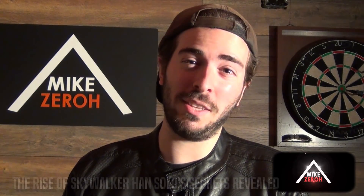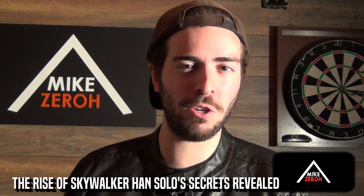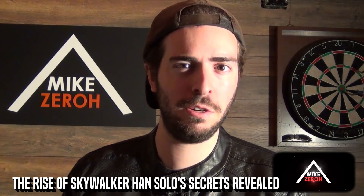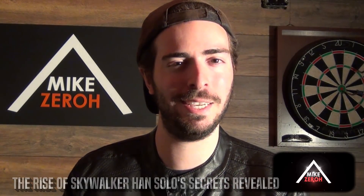Star Wars: The Rise of Skywalker is said to have many different surprises, according to writer and director J.J. Abrams and Chris Terrio. This is Mike Zero. If you guys are new to the channel, do make sure to subscribe to see future Star Wars content.